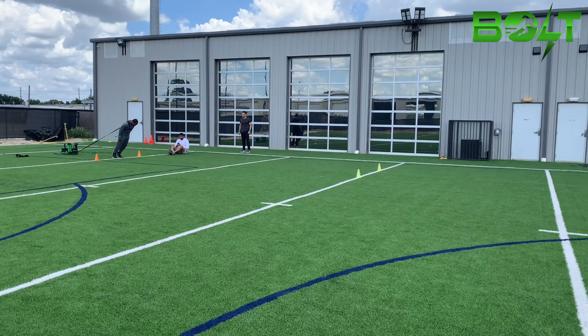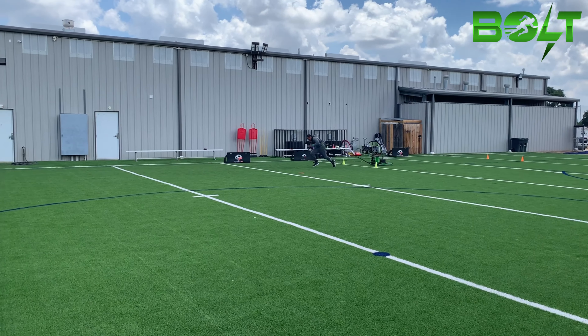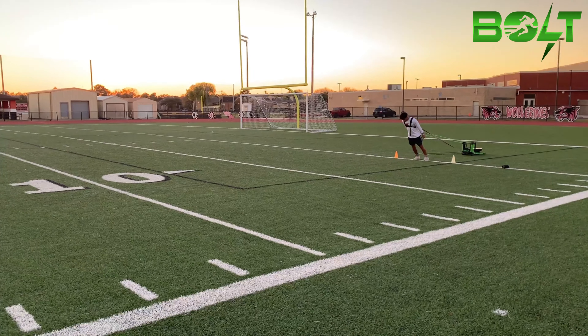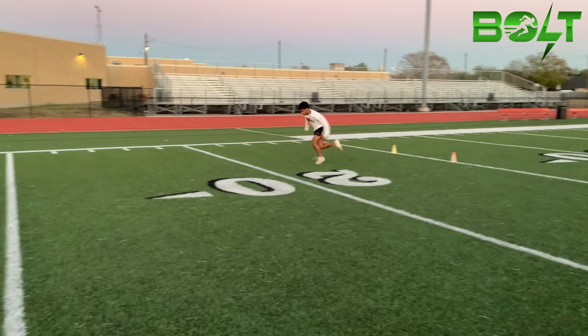When developing athletes to become quicker, it is a necessity to incorporate GX Bolt CNS runs and falling start drills. These two singular drills are the most effective drills to perform, unleashing unparalleled strength, power, and first-step quickness that is completely unmatched by competition.